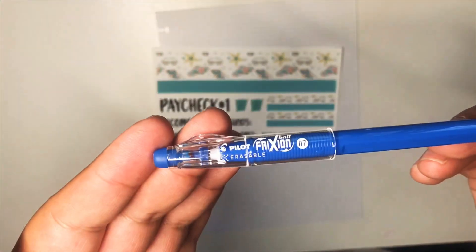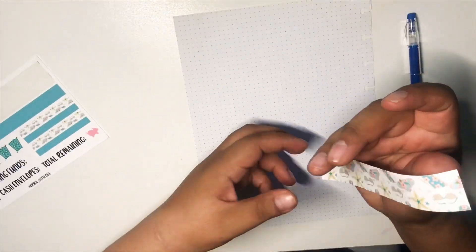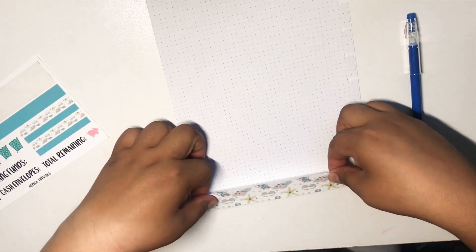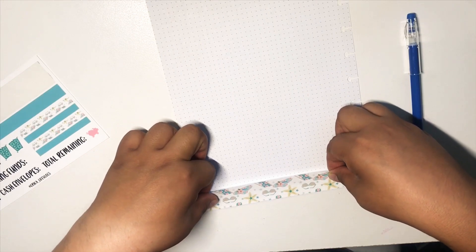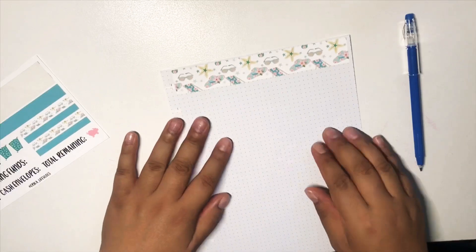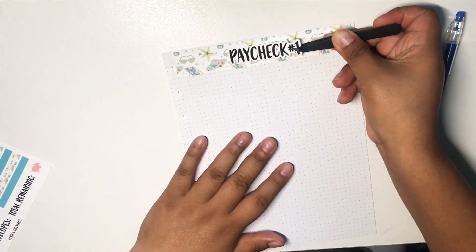I am going to be using Erica Vlogs stickers — she did send these over to me — and I'm also going to be using this friction erasable pen. In my last video, someone mentioned that I put these backwards and I made sure that I put these on correctly this time. So this is for you, girl.